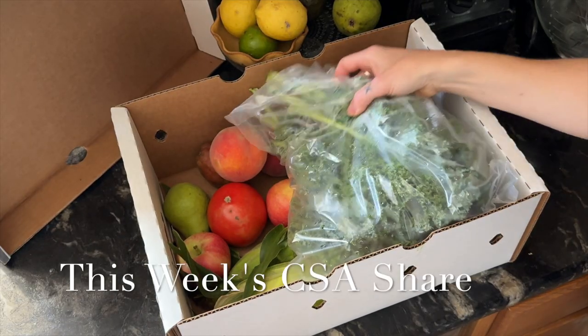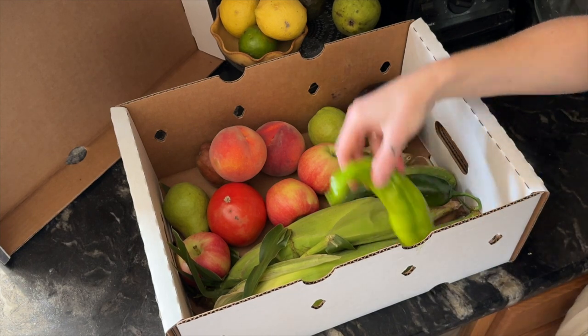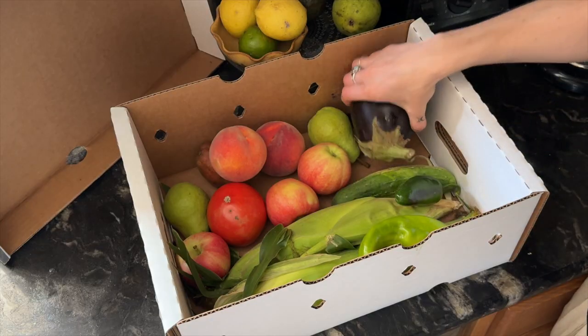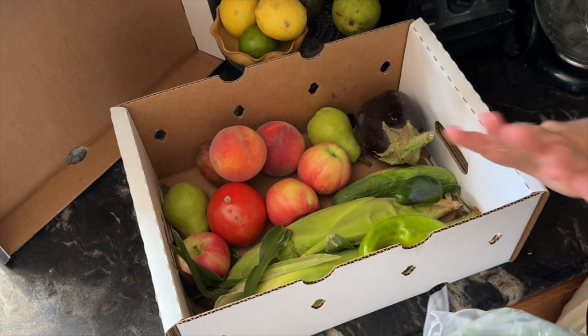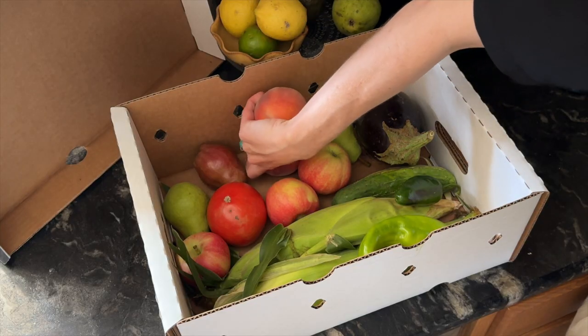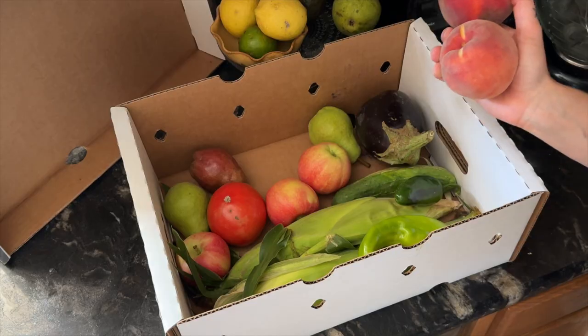We've got some beautiful produce in our box for this week — some kale, corn, this pepper looks good, so does the jalapeño. We've got some garlic, an eggplant, and we do have apples and pears. Like I said, you can use whatever fruit you want for this crumble, but since peaches are almost out of season and I'm trying to get all that I can, I'm going to use the peaches for this week.